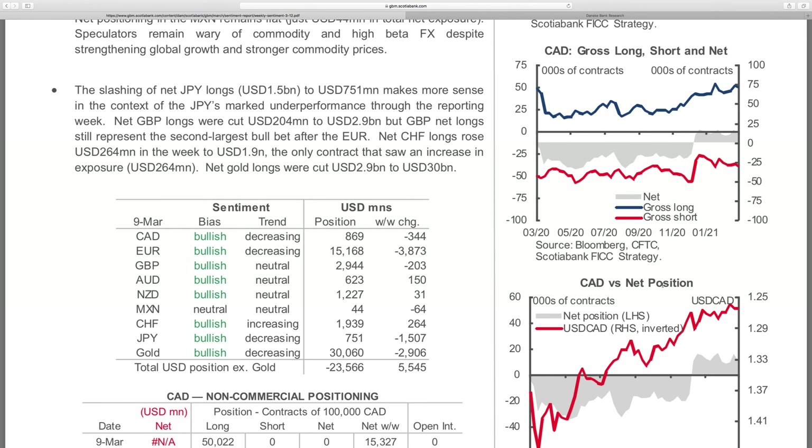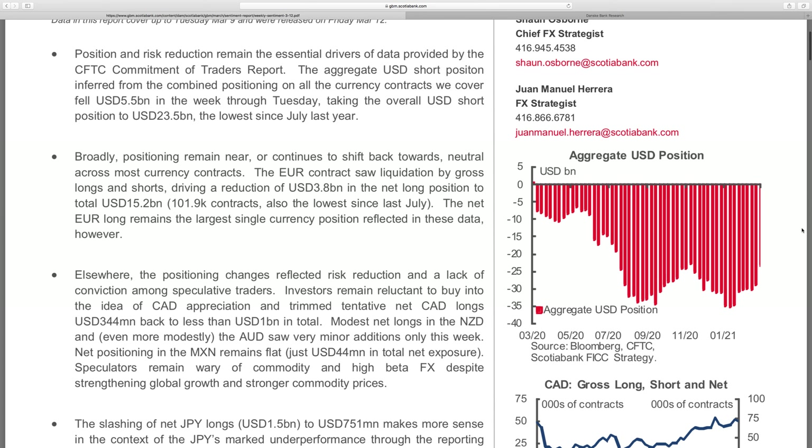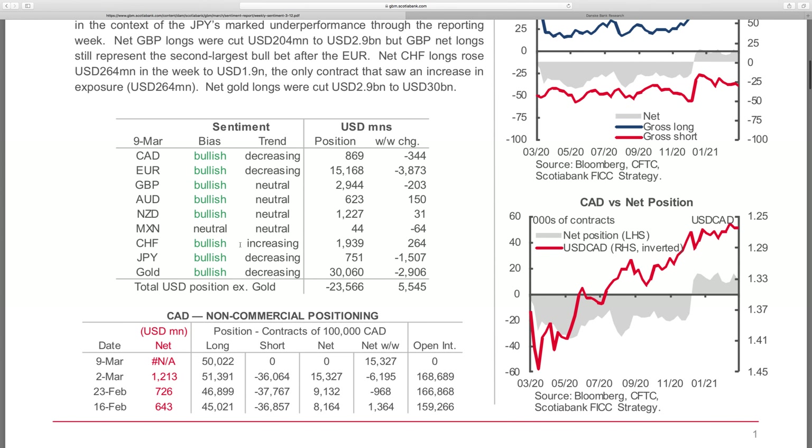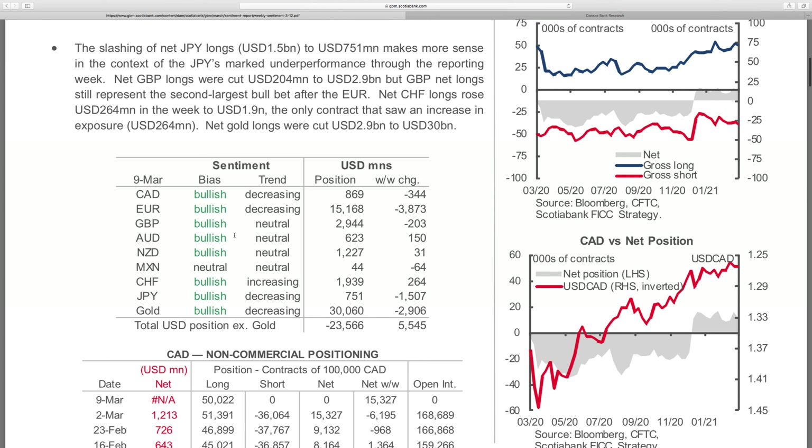Starting off with the CFTC report, we had a reduction in euro longs and overall there seemed to be a big reduction in USD short positioning, dragging overall USD positioning back to levels we haven't seen since July. The overall market is still bearish on USD for several different reasons — the reflation trade carrying on and global inflation picking up.